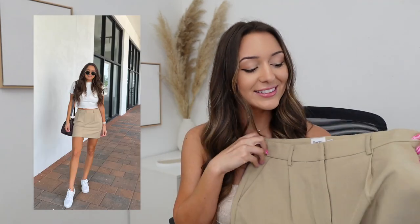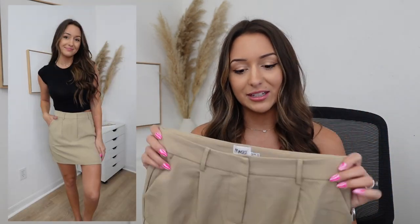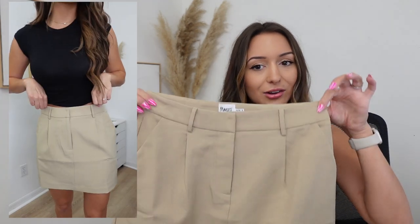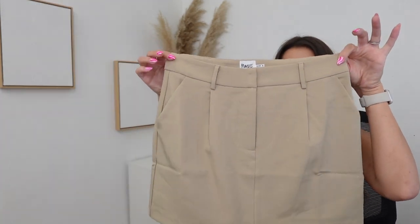Next is this pleated skirt. If you follow me on Instagram you may have already seen this — I had to put it on immediately. I love it so much. It's very cute and trendy but also just the perfect casual workwear. I paired it with sneakers, but you could obviously dress it up with heels.